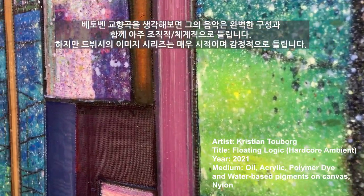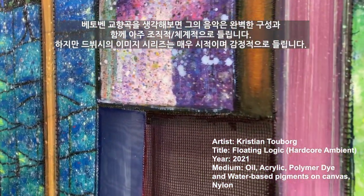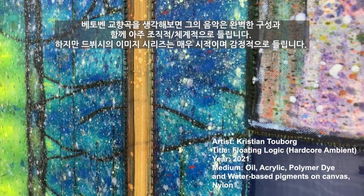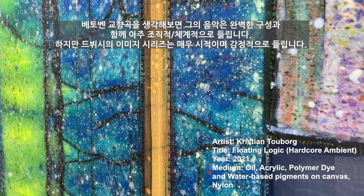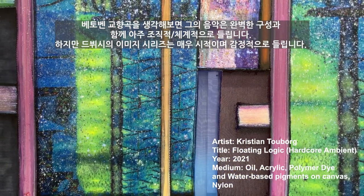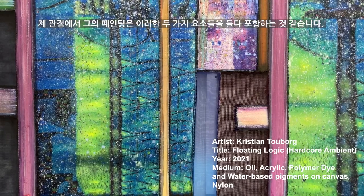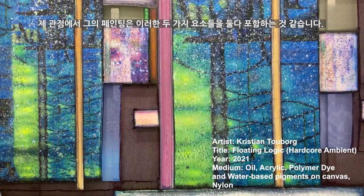When we think about the symphony composed by Vuitton, it sounds very structured with perfect composition. On the other hand, Debussy's Image series sounds poetic and emotional. His painting incorporates both sides from my perspective.